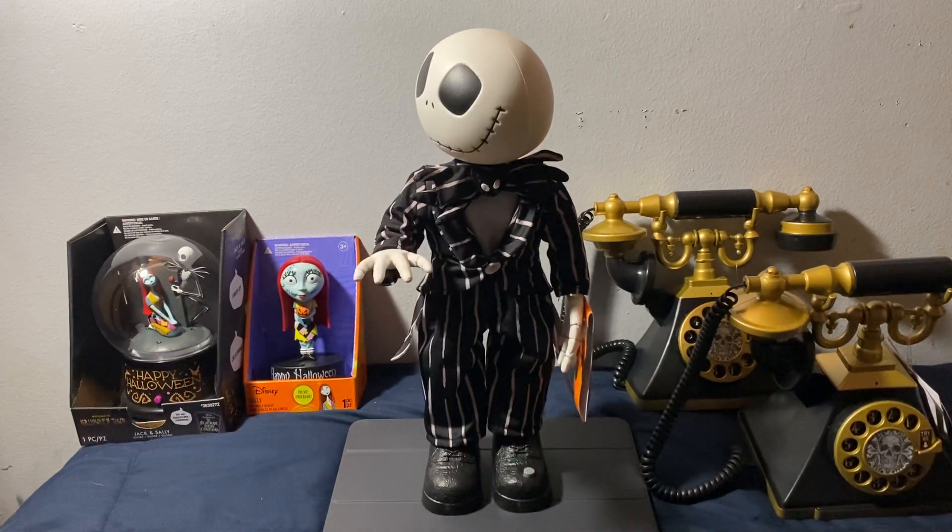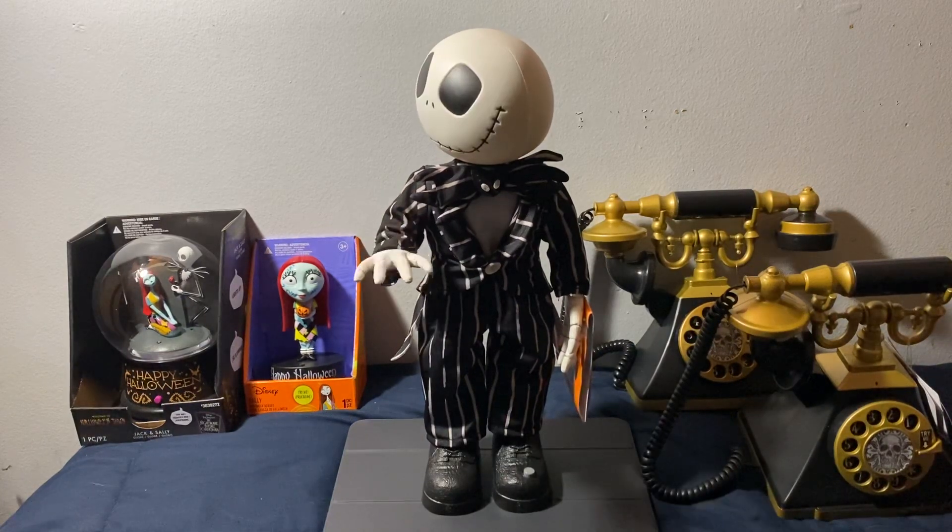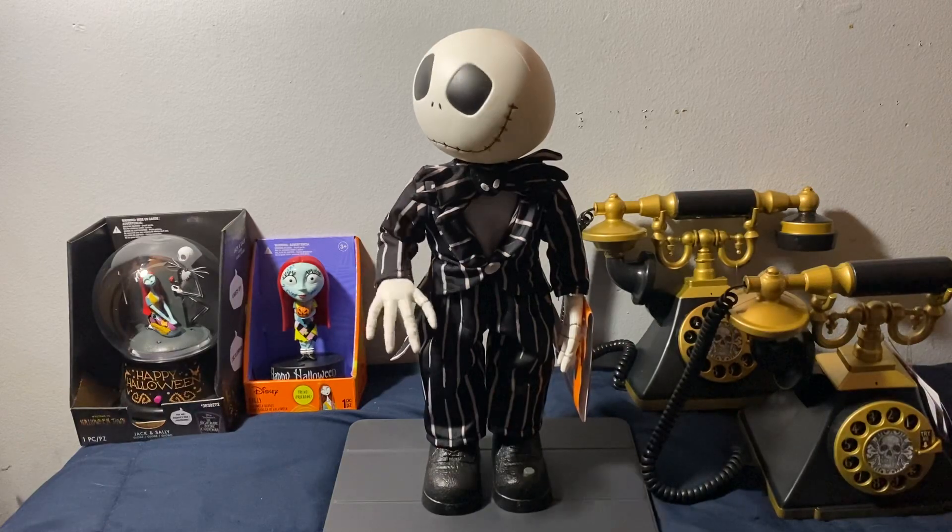You're right, something is missing. But what? I've got the beard, the coat, the boots... you.